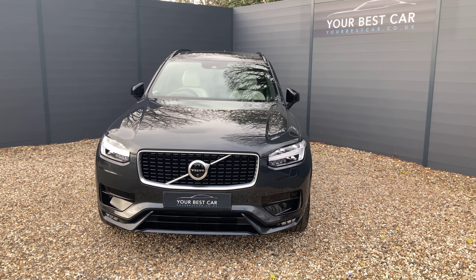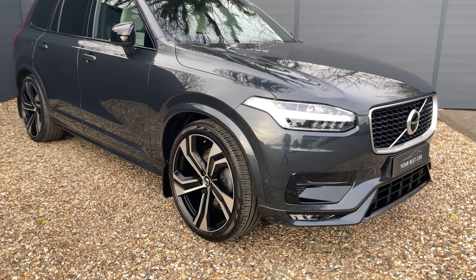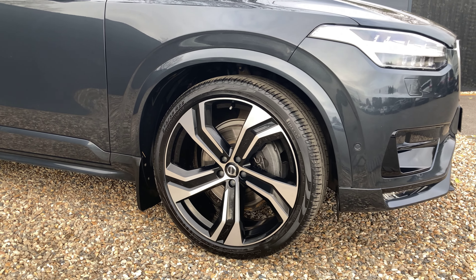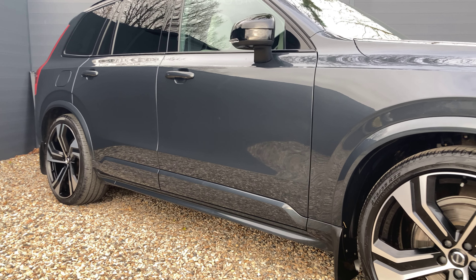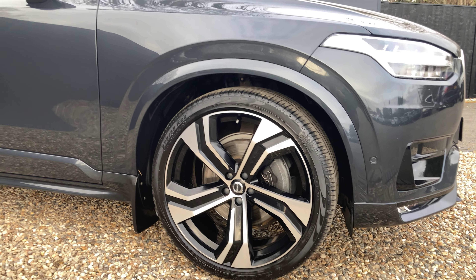Starting cosmetically with the exterior, to complement the body paint we've got the unmarked 22-inch five double-spoke alloy wheels in a diamond cut matte black finish. All of these alloys are unmarked — no scratches, no curbing, no scuffs — they all look fantastic, just like this one. There's no damage on any of them.